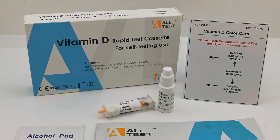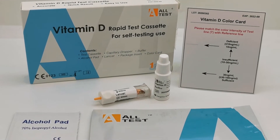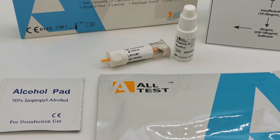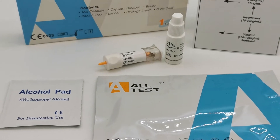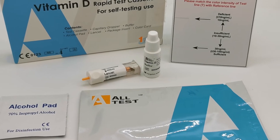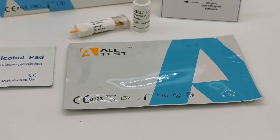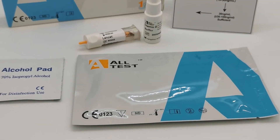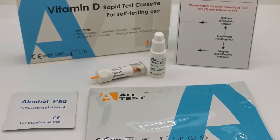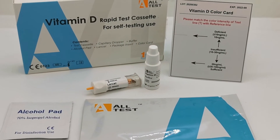We're showing you the pack outer here — that's the box that you will be sent. You get a full datasheet instruction for use. This is a finger prick lancet test. You'll see the auto lancet device for pricking your finger, an alcohol pad with 70% isopropyl alcohol for cleansing the finger, and in the foil is the test cassette with a pipette. The pipette is used to collect the blood sample after you've lanced your finger, which is then placed in the sample well on the test cassette, and two drops of buffer are added into the sample well to allow the test to run.